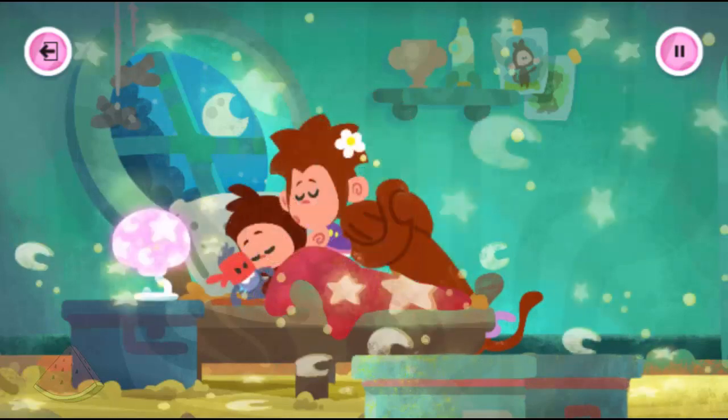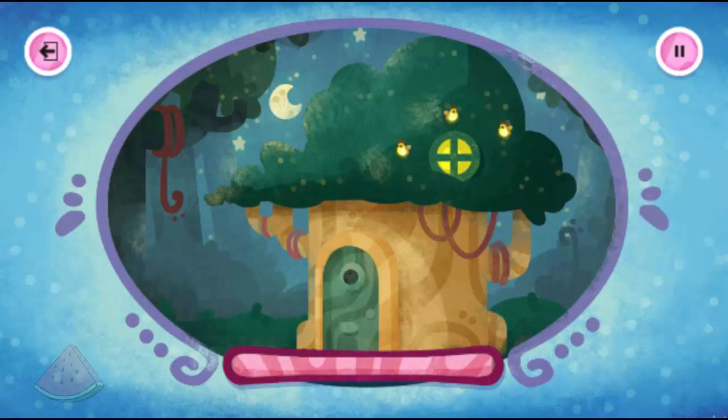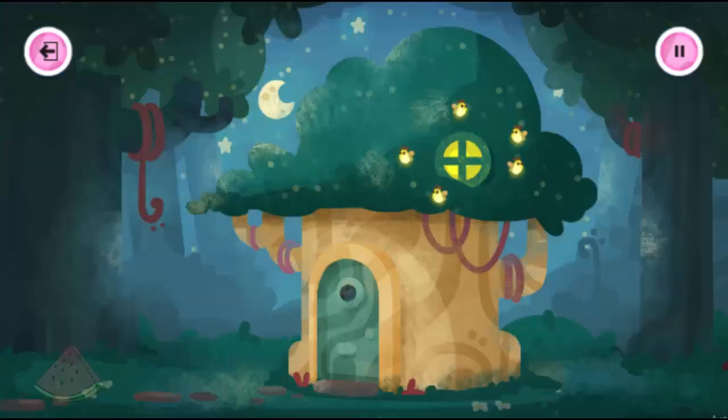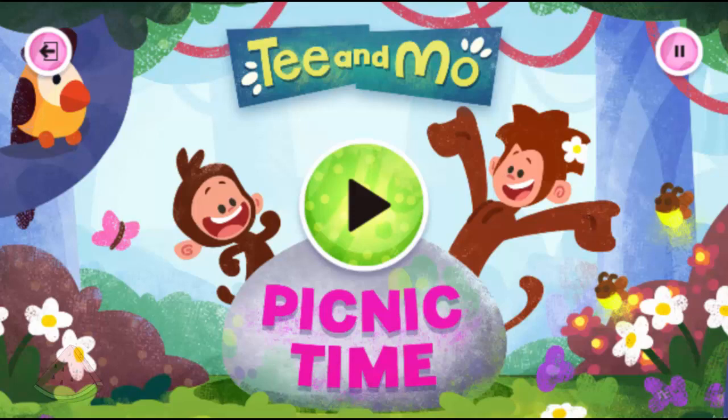All cosily tucked up in bed. Good night, T. Good night, Mo. T and Moe picnic time!